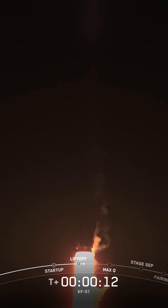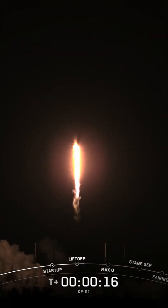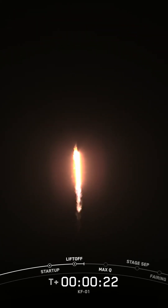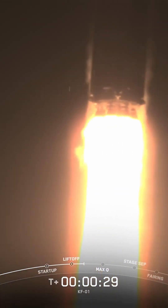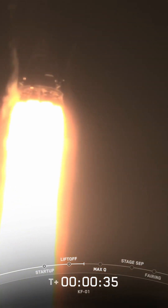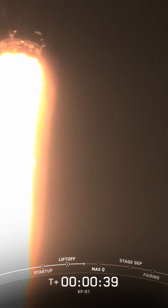Vehicle is pitching downrange. At T plus 30 seconds and counting, Falcon 9 has successfully lifted off from Space Launch Complex 40 at Cape Canaveral Space Force Station.